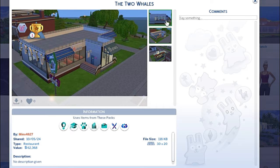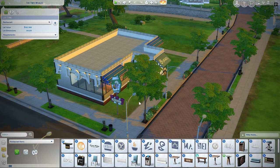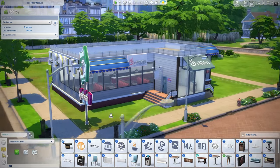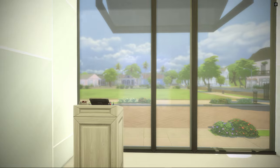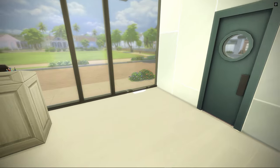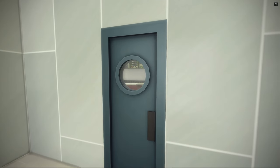Here we have a more simple building style from Minx4827. This creator didn't really have many builds for me to choose from, but I decided to choose the restaurant because it looks kind of nice. What I really wanted to show off is the simplicity of this build. When a lot of people look at builds they think you must go all out, and it's not always necessary. What I like about this build is that if you go inside, it just gives me the feeling of realism — a lot of restaurants are actually very spacious and empty.